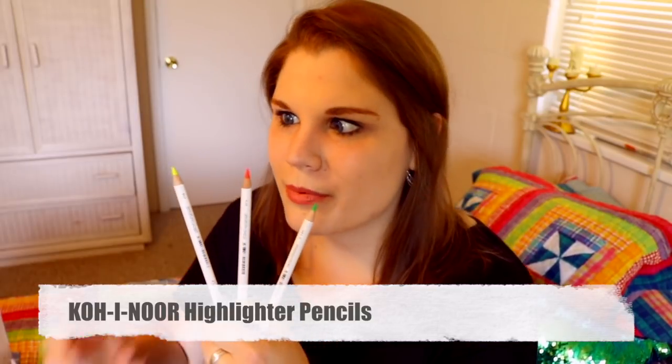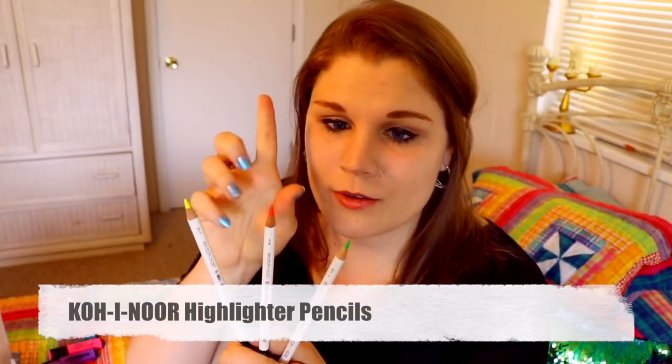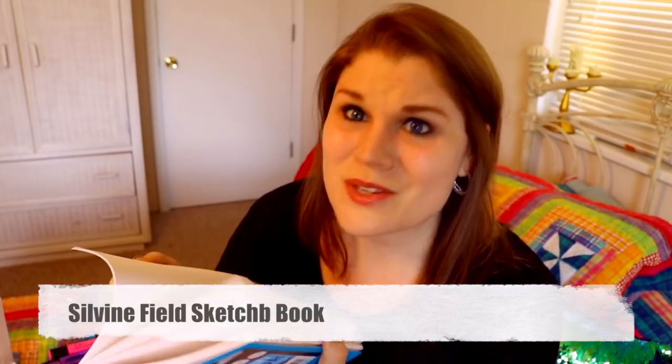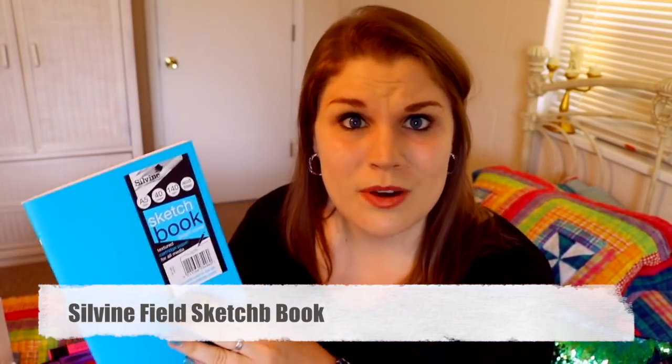They're super duper bright. I've got a nice highlighter yellow, highlighter orange, and a nice bright green. Look how pretty those colors are! Fine marker — I like it. They sent me this really nice Sylvine sketchbook. It's A5 size — that's a nice little travel-around sketchbook. Oh my gosh, I'm so excited to use this. I can't believe they sent me a sketchbook.